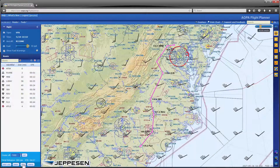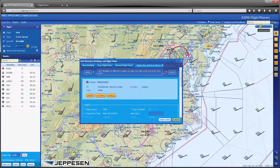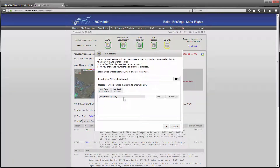Once you're finished briefing your route, you can file the flight plan with your preferred flight service provider. Routes filed through Lidos Flight Service can even be amended and cancelled. If you have email and notifications set up on your Lidos Flight Service account, you'll also receive expected route clearances for IFR flights prior to departure.